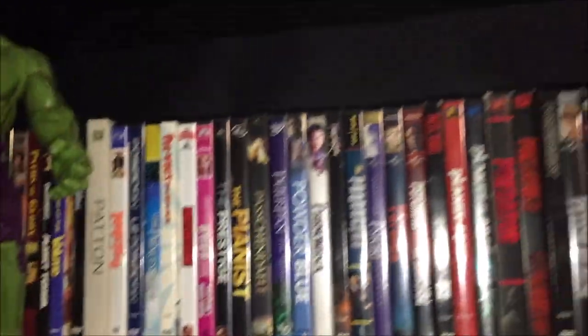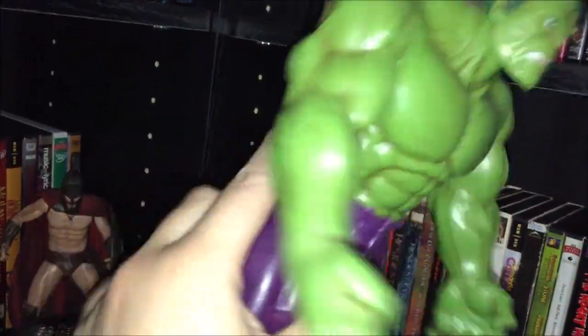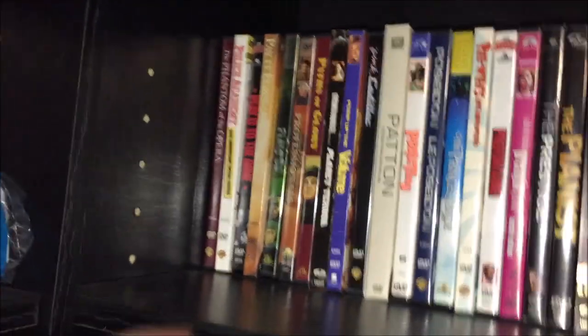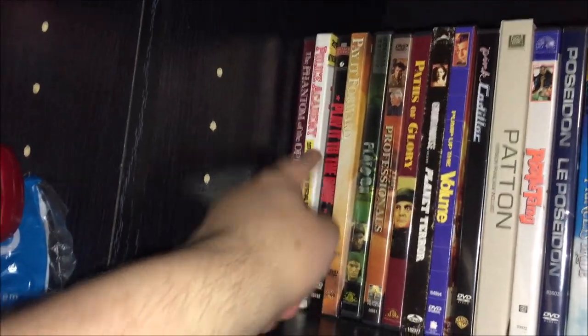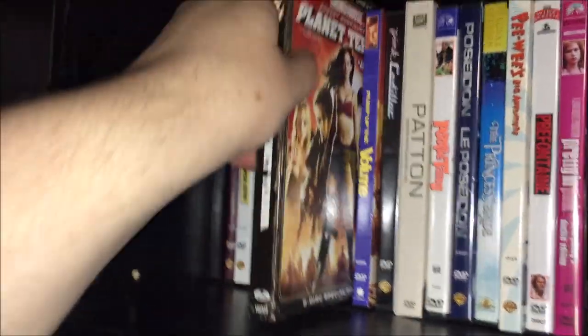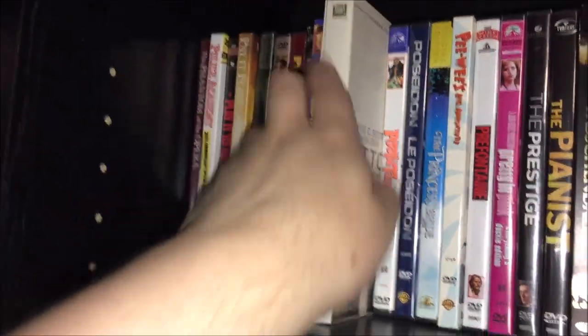Moving to the next shelf. I've got a Hulk action figure done up with veins — looks pretty cool — and a Thanos action figure, just a cheapy one but I like it. On this shelf: Phantom of the Opera — I think I have the Robert Englund version elsewhere; this is the Gerard Butler one, more of a serious adaptation. Play It to the Bone is a sports one so I gotta keep that. Pay It Forward. Pass the Glory. Professionals. Planet Terror — I should probably get the steelbook of that. Pink Cadillac is a Clint Eastwood one, another cinema classics collection. Patton, gotta keep that.